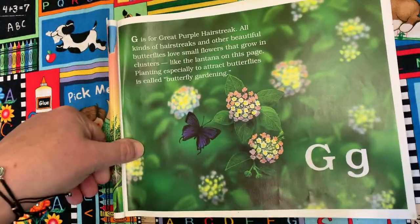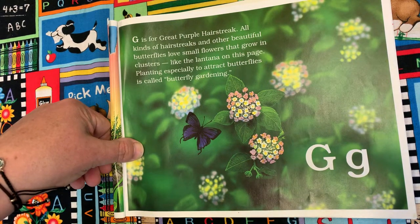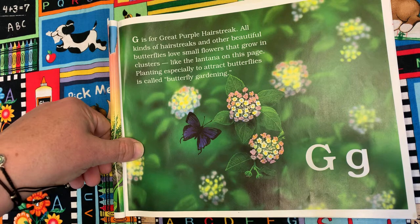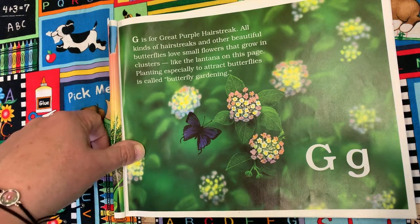G is for Great Purple Hair Streak. All kinds of hair streaks and other beautiful butterflies love small flowers that grow in clusters, like the lantana on this page. Planting especially to attract butterflies is called butterfly gardening.